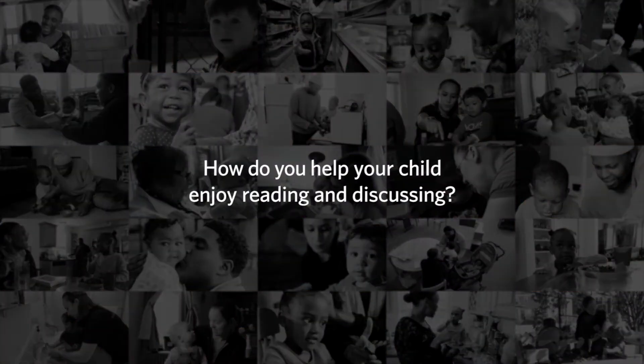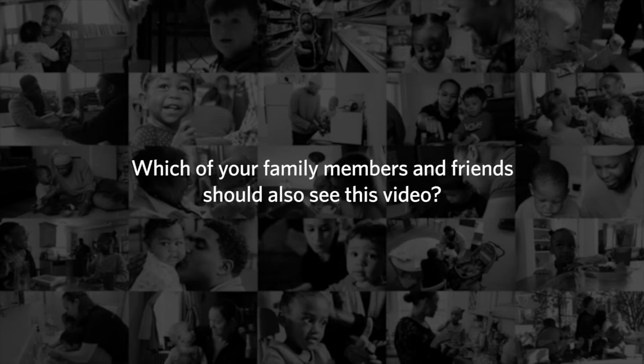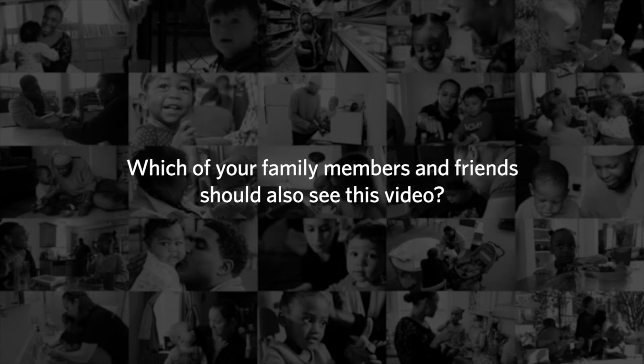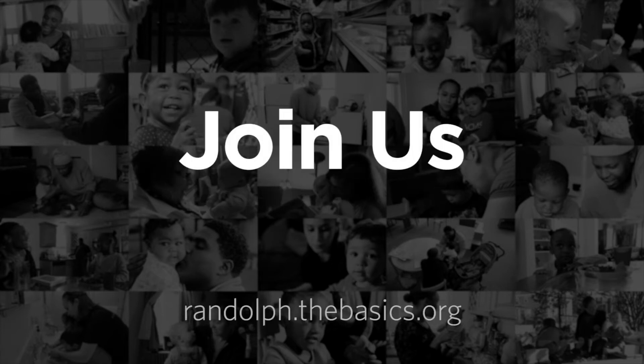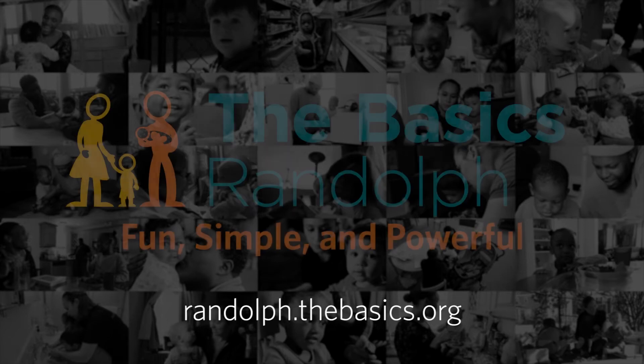How do you help your child enjoy reading and discussing? Which of your family members and friends should also see this video? Please join us and help spread the word. Thank you for watching.